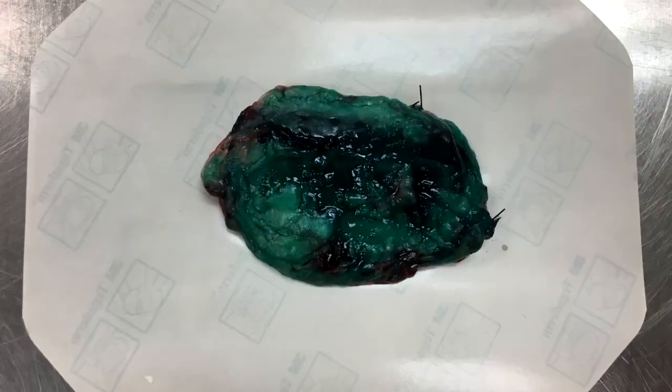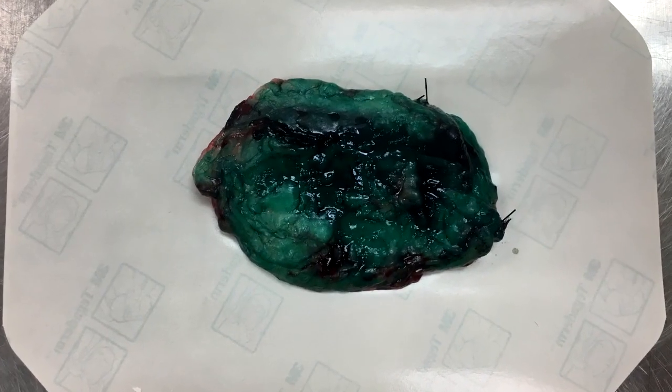The goal with surgery is to get back wide, clean margins. We don't want to see just one millimeter. There is some shrinkage when the mass is dropped into formalin — the liquid used to fix the tissue — so even if three centimeters were taken, we don't always see that measured on the biopsy report. But we definitely don't want one millimeter. We're looking for wide and clean margins.